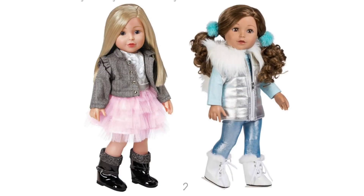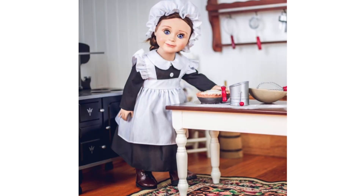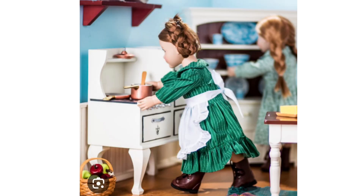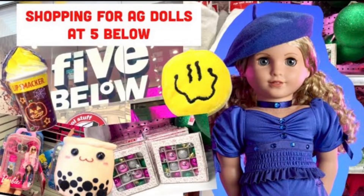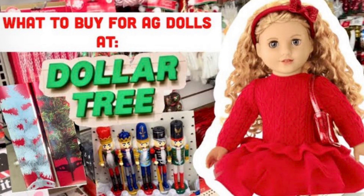One more brand I want to mention is Queen's Treasures, which has fantastic quality furniture and accessory sets made out of real wood. Their furniture sets are great for historical doll setups and are still cheaper than similar American Girl sets. On this channel we have a series called AG's Everywhere where we go to different stores and find things appropriate for 18-inch dolls — I'll put the link to that playlist in the description. Check the latest video since some items in older videos are no longer available in stores.